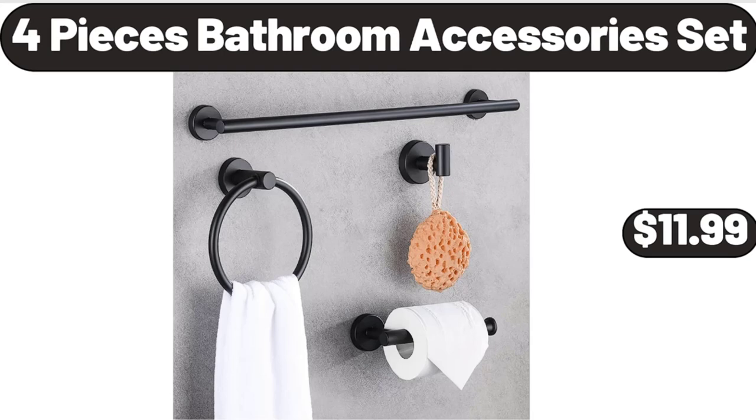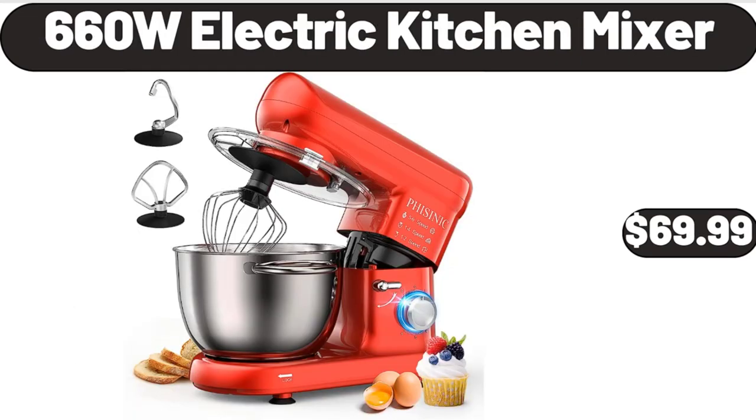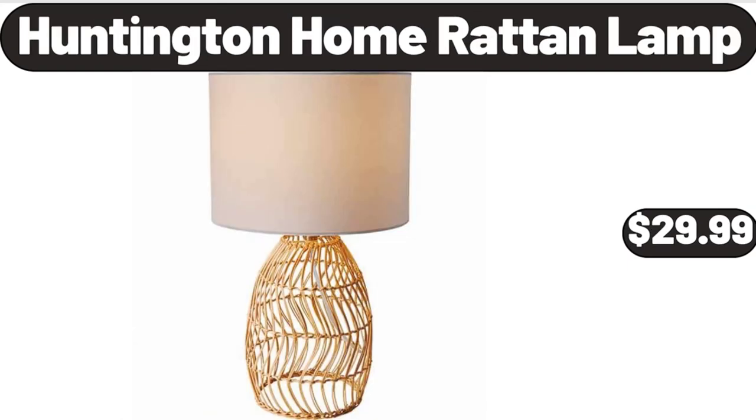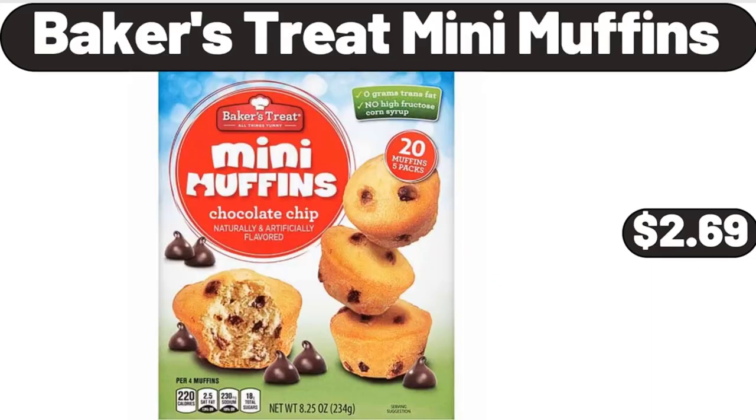4-Piece Bathroom Accessory Set, $11.99. Portable Cake Carrier with Handle, $8.99. 660W Electric Kitchen Mixer, $69.99. Huntington Home Raw Tan Lamp, $29.99. 2-Piece Large Nonstick Metal Baking Sheets, $16.99. Baker's Treat Mini Muffins, $2.69.